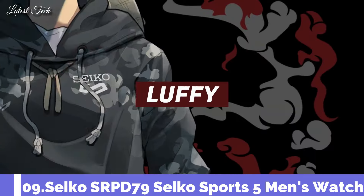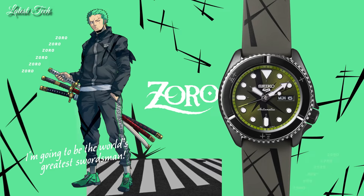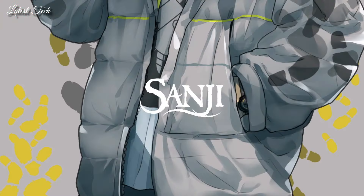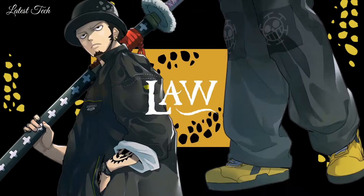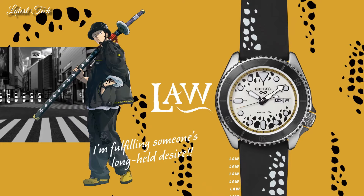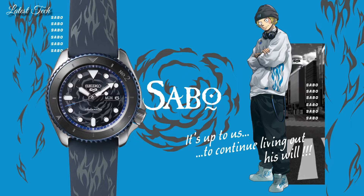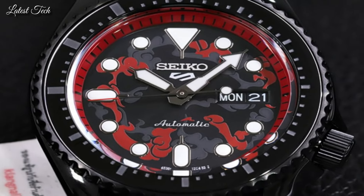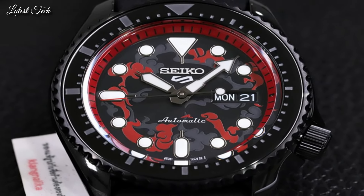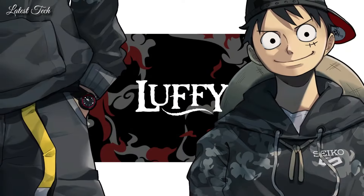Number 9: Seiko SRPD79 Sports 5 Men's Watch. Black-plated stainless steel case with a black nylon strap. Unidirectional rotating bezel. Dial type: analog. Luminescent hands and markers. Day of the week and date display at the 3 o'clock position. Seiko caliber 4R36 automatic movement. Scratch-resistant Hardlex crystal. Transparent case back. Round case shape. Case size: 42mm.